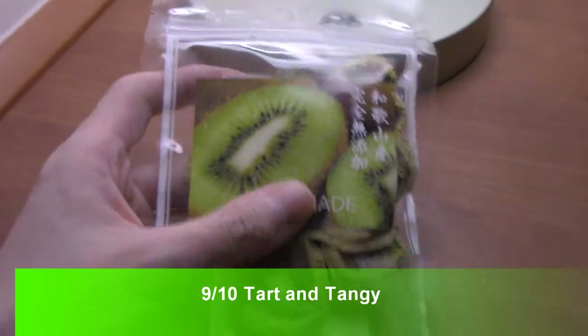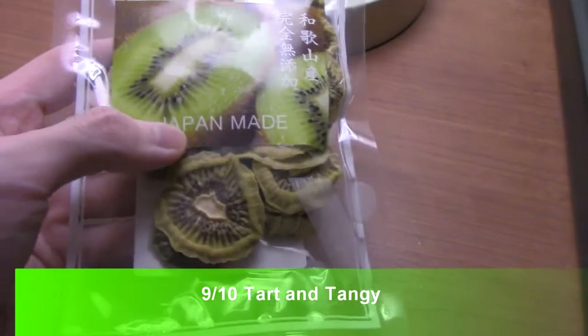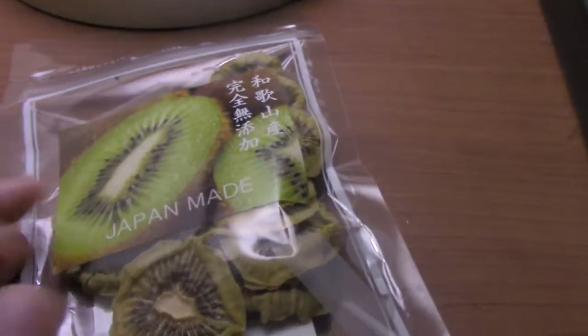All right guys, I'm in Tokyo and I got these neat things. It's made in Japan. This is dried kiwi. I've never ever seen this available, so I picked it up. I don't know what's in there, it's all Japanese, so let's open this up and do a quick taste test.